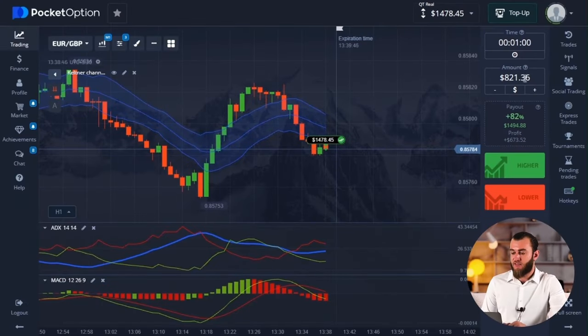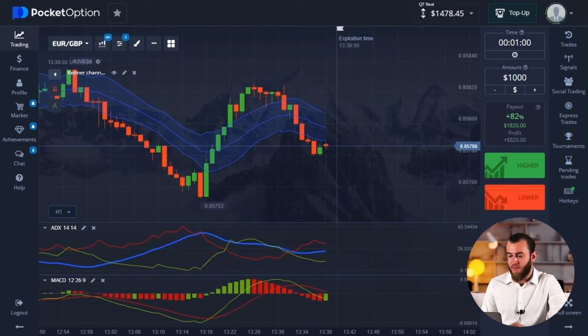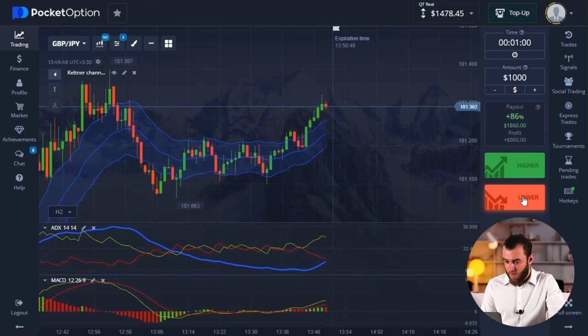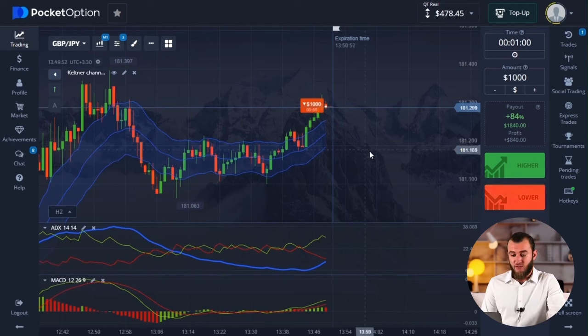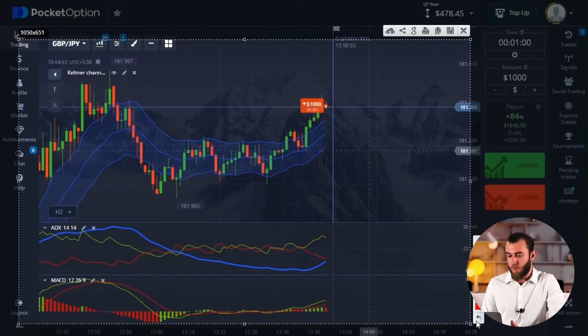I currently have a balance of $14.78 in my account. Let us locate a fresh entry point into the deal — we are currently operating with very limited resources. Another option for a $1,000 decrease. Now in principle, a clear picture is emerging. Pay attention to the schedule — I'll explain everything. What was the difficulty here?